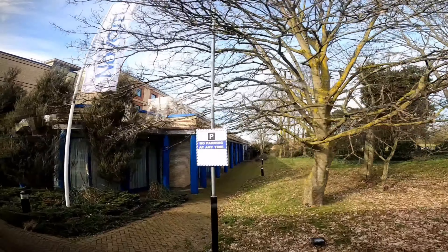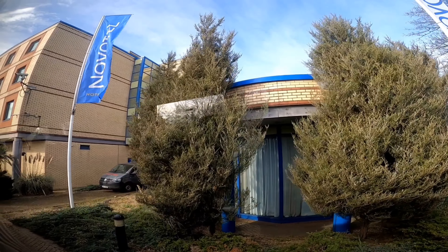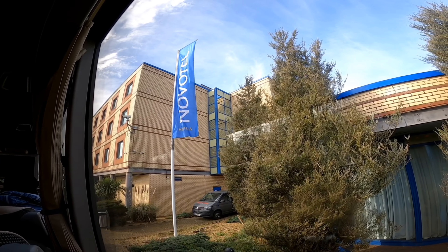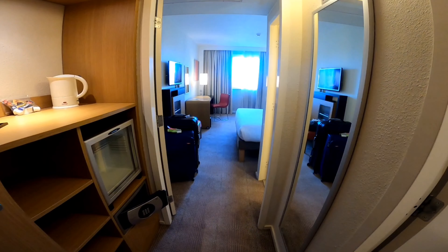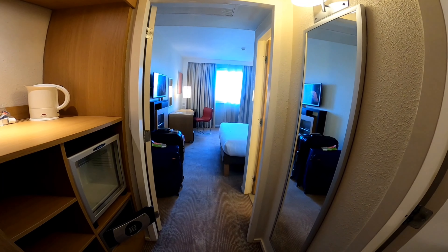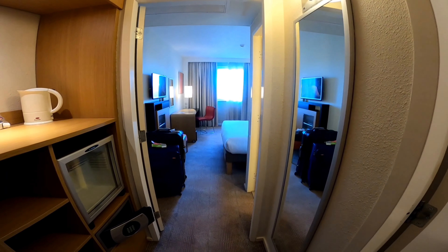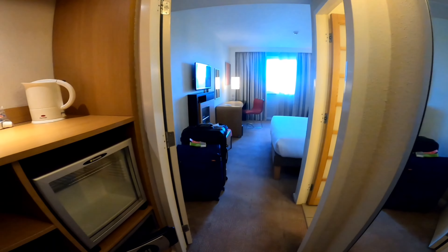Luckily, I got Hotel London for my stay. Now we will go inside and the check-in process will start, then I will get my room. Finally, I got my room and the journey was awesome. I will show you the room from the beginning.